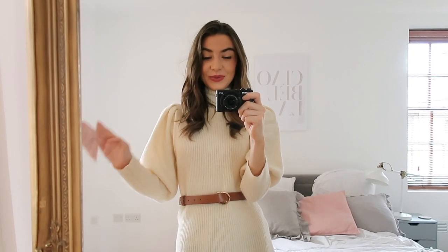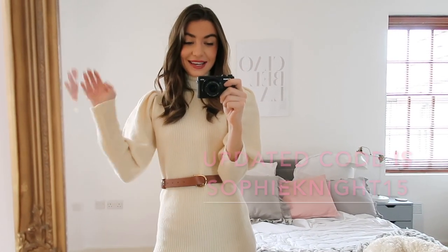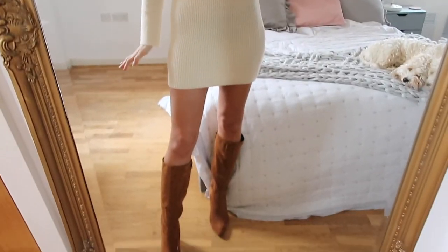Hi everyone and welcome back to my channel. Today I've got a very exciting video because I'm going to be doing a Shein haul. I have such cute pieces to show you. A lot of the outfits are kind of Emily in Paris, Gossip Girl inspired, and I have a code which gets you 15% off — it is Sophie Knight. I will link everything down below in the description box and let's get going.